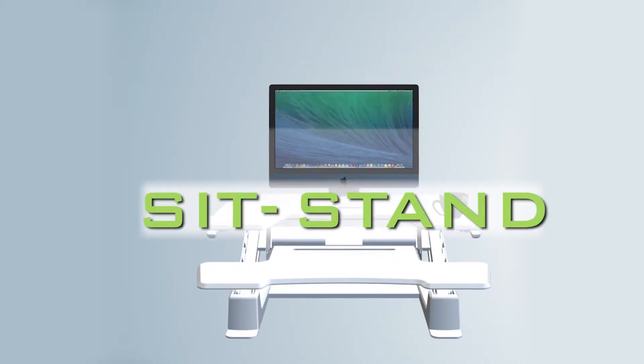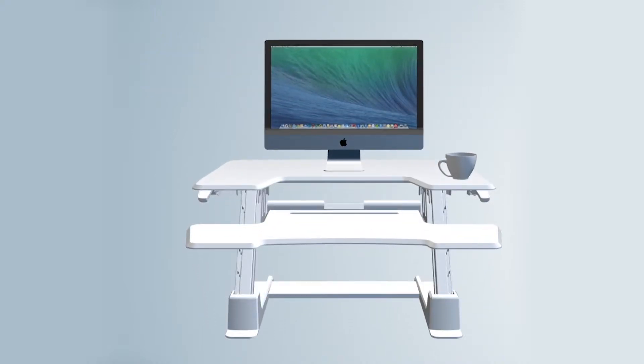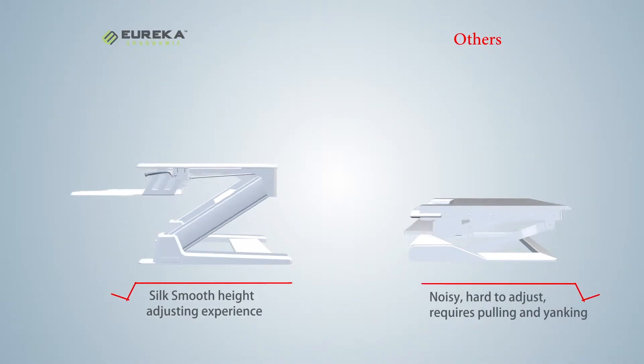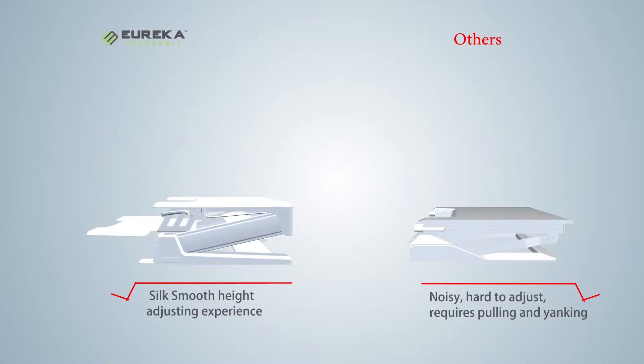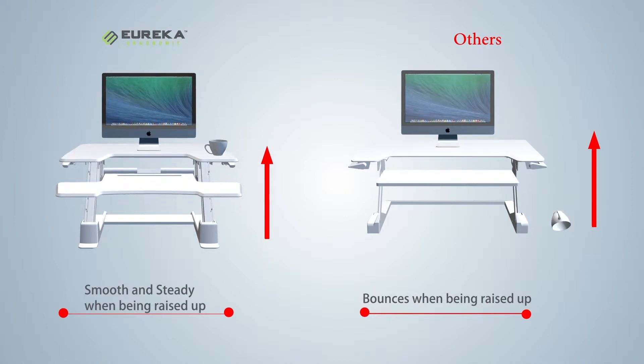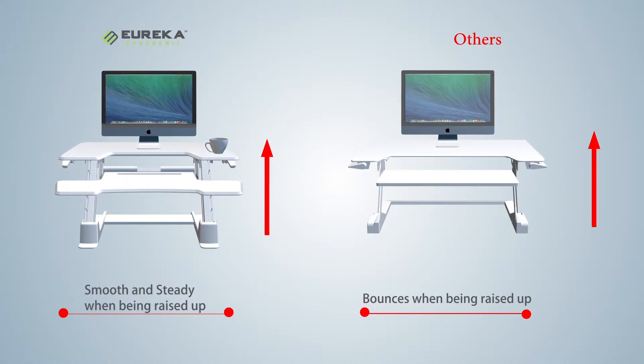Here's why the Eureka ergonomic sit-stand desk is the best stand-up desk ever made. Seriously. With our patented gas strut system, adjusting the Eureka desk is fluid, consistent, effortless, and quiet. No pop-ups or sudden drops, no jerking side-to-side like other desks. It's easy and smooth every time.